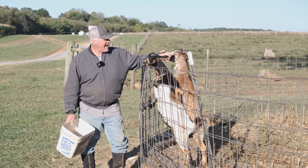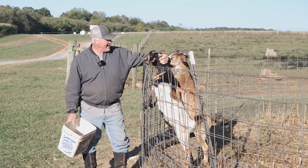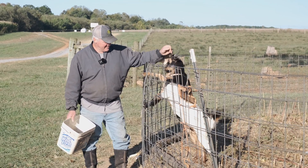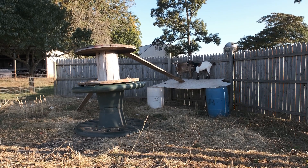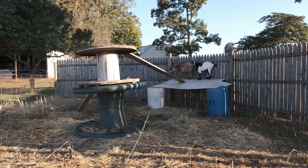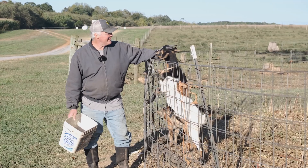Goats have these wonderful eyes that let them see behind them, kind of like school teachers and parents. And they also have these amazing feet that are soft and spongy enough they can climb these boards up on the platforms here behind me when they care to.